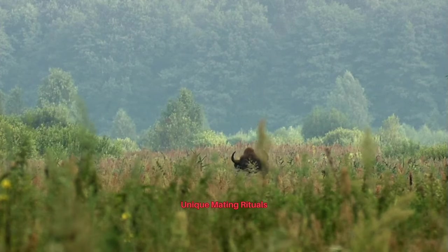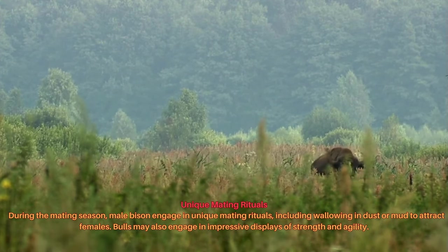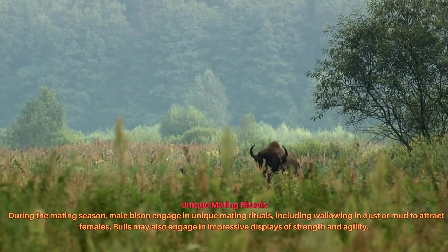During the mating season, male bison engage in unique mating rituals, including wallowing in dust or mud to attract females. Bulls may also engage in impressive displays of strength and agility.